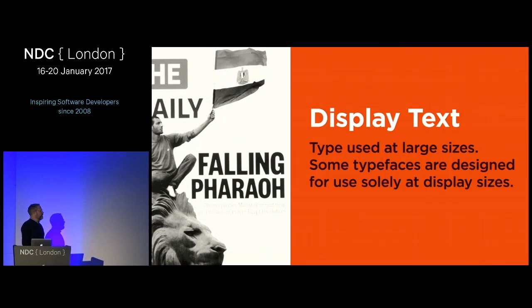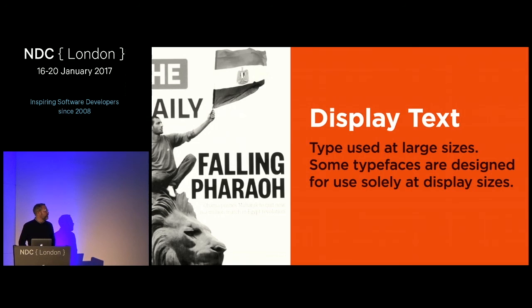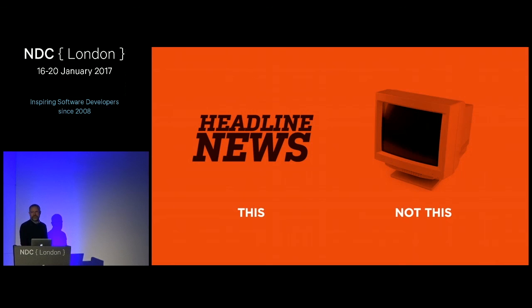Moving on to display typefaces. Display text is designed for headlines, signage — things that are big. It's actually a lot more fun, and this is where you can play with text more. Rather than favoring readability, you really don't need to think about readability for display — legibility is still important, but you have much more freedom. Display text is older than digital displays; it refers to signage-type displays.